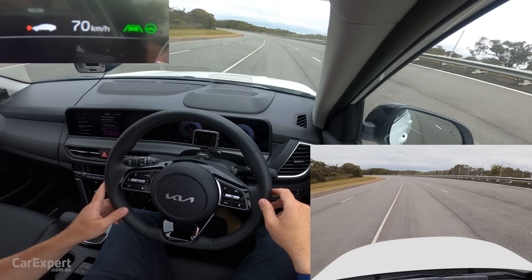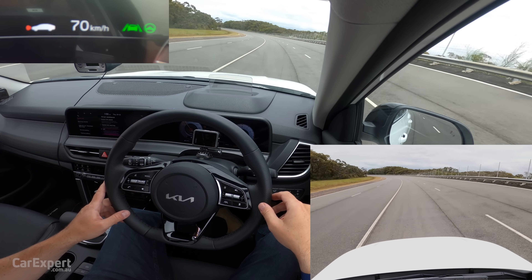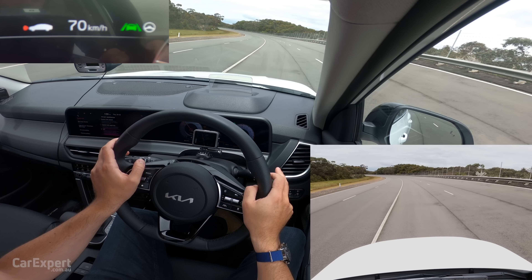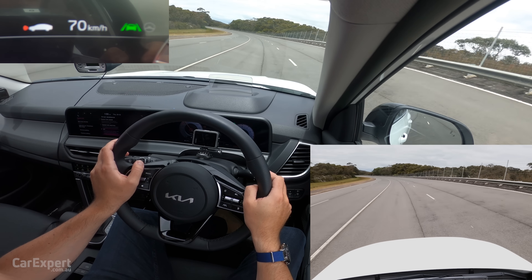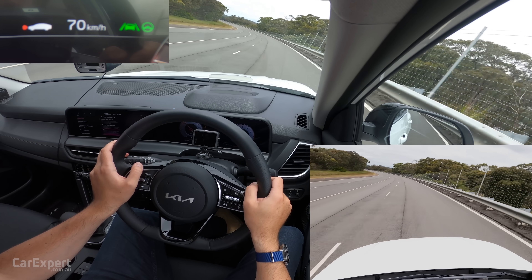It keeps drifting back towards that line. Let's see how it goes on our third lane.